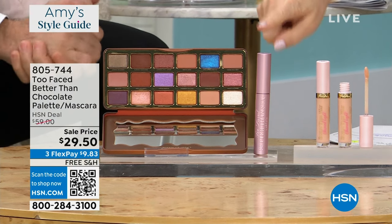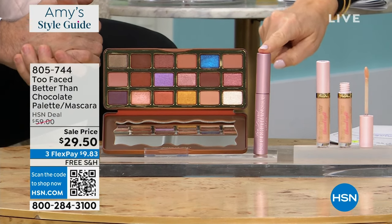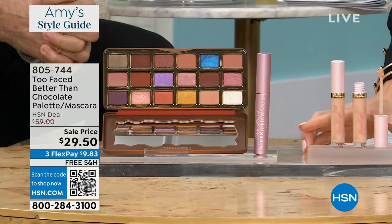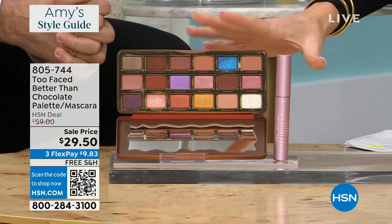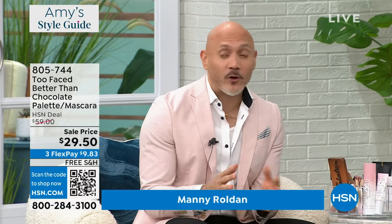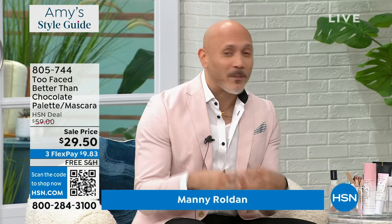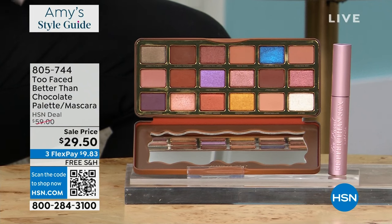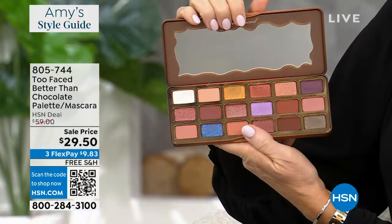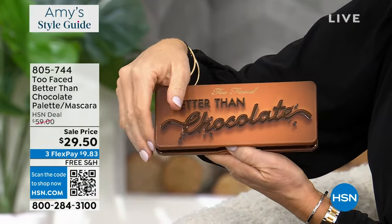Wait, there's more. We're including their number one prestige mascara, Better Than Sex Mascara. That is another $28 value. You get this entire collection for $29.50. Look at these colors — they look so good. These gorgeous neutrals, and then we have those little pops of color in there that you can play with. I just love the ability to truly use these shades that are neutrals, that blend so beautifully. They're so easy for you to use. You really don't have to think about it — that's why I love this palette.